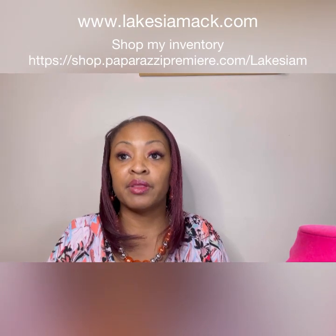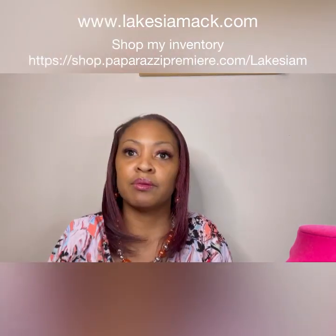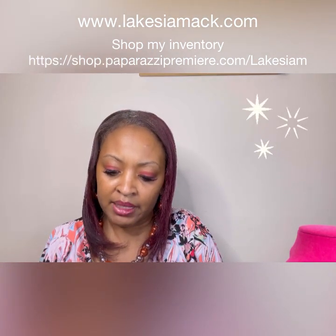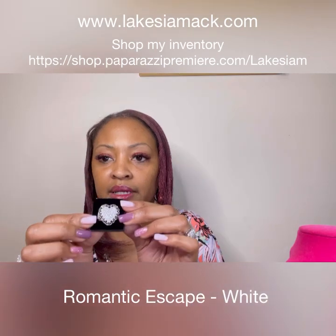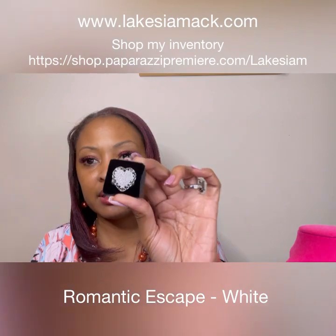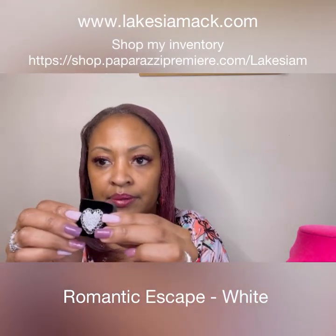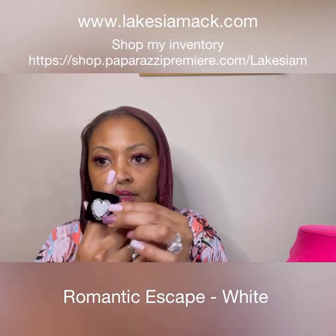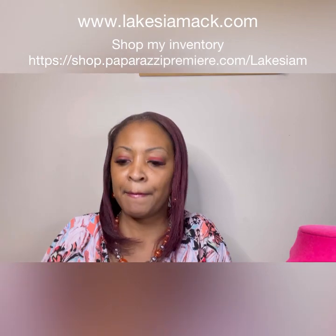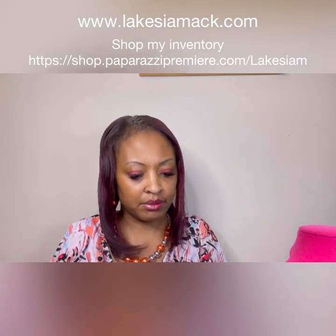Let's go with another ring — we have the Romantic Escape white ring. Look how beautiful that is, all that bling, and it has the stretchy back. Again it is going to be a larger ring but it is beautiful. Sorry guys, I was getting a call and had to decline it real quick.